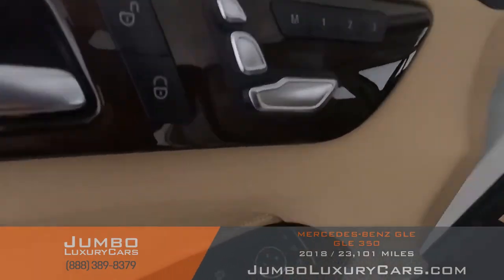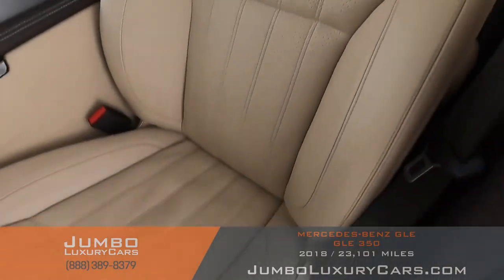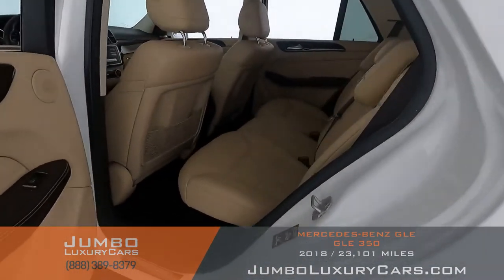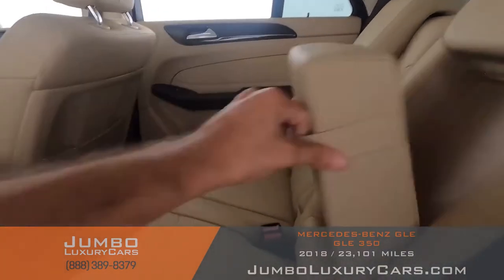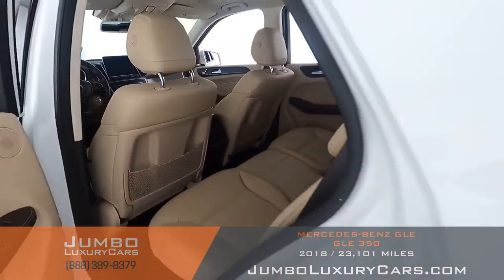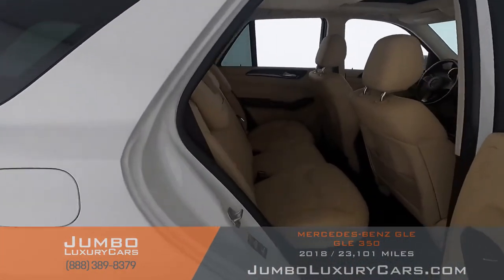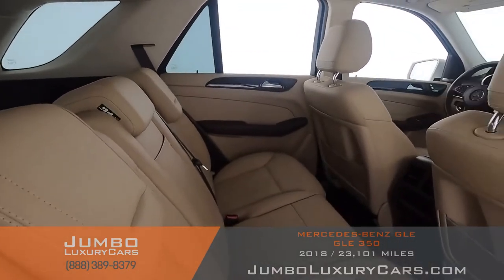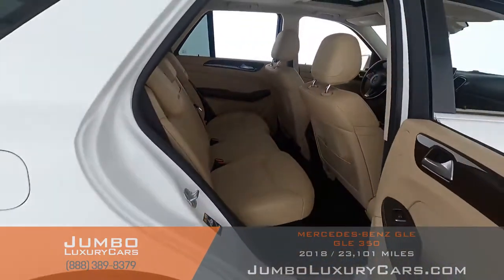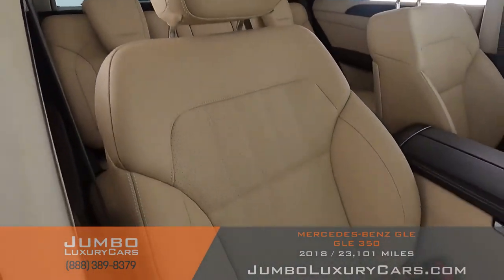Now let's check out the interior. All buttons are in excellent condition. The driver's seat is in excellent condition — absolutely no signs of wear and tear. The back seats are in excellent condition as well. Here are your cup holders. As you can see, everything is in excellent condition. The passenger seat is in excellent condition as well.